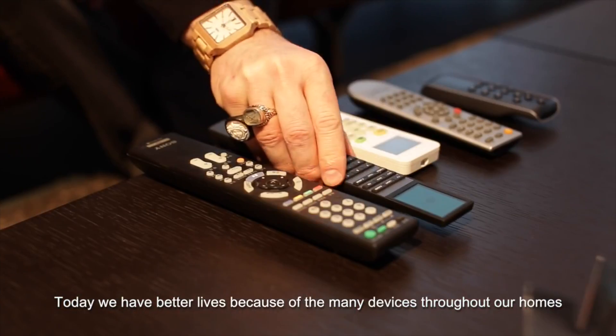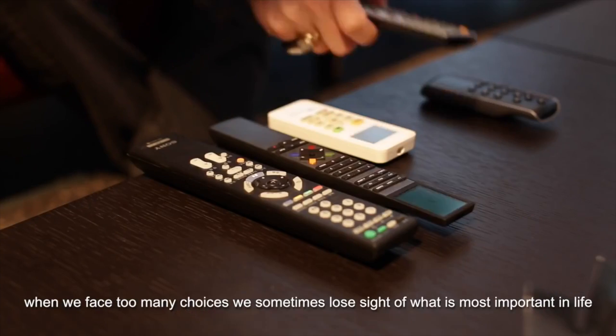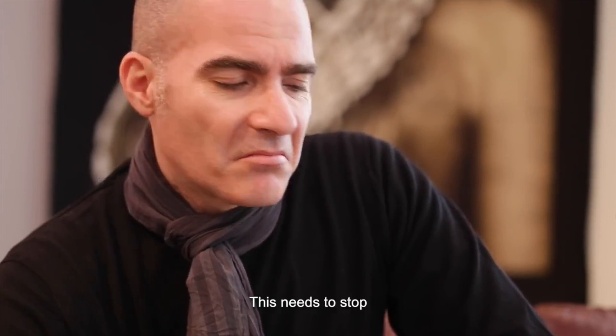Today, we have better lives because of the many devices throughout our homes. However, when we face too many choices, we sometimes lose sight of what is most important in life. We waste valuable time on endless repetitive tasks. This needs to stop.